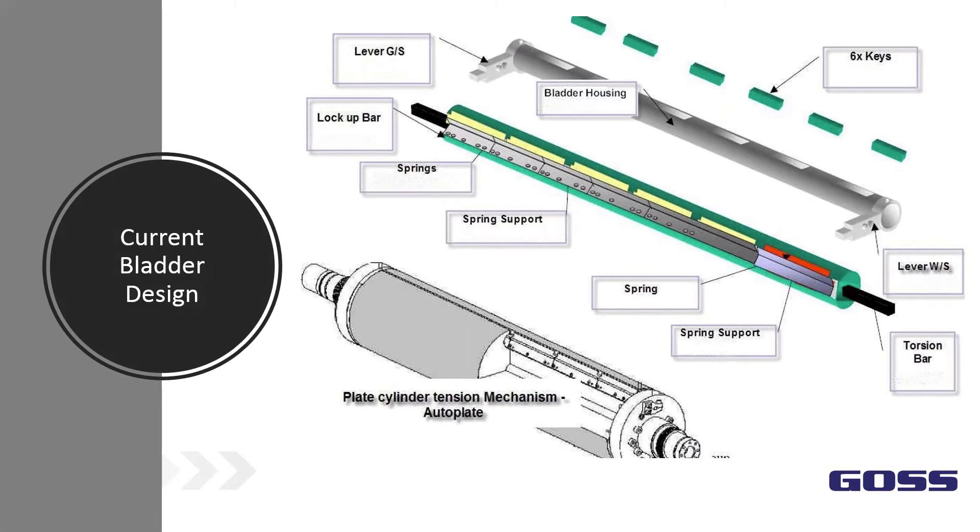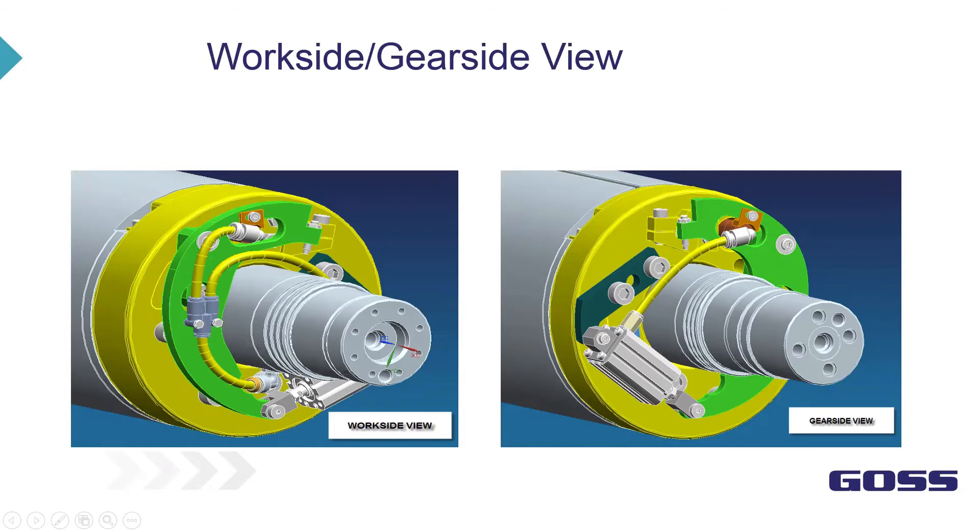With this design, there are varying degrees of functionality depending on the condition of the bladder. If the bladder breaks down, the functionality is compromised over time until at some point it fails completely. The actuators are shown in this view with the plate in a locked position.